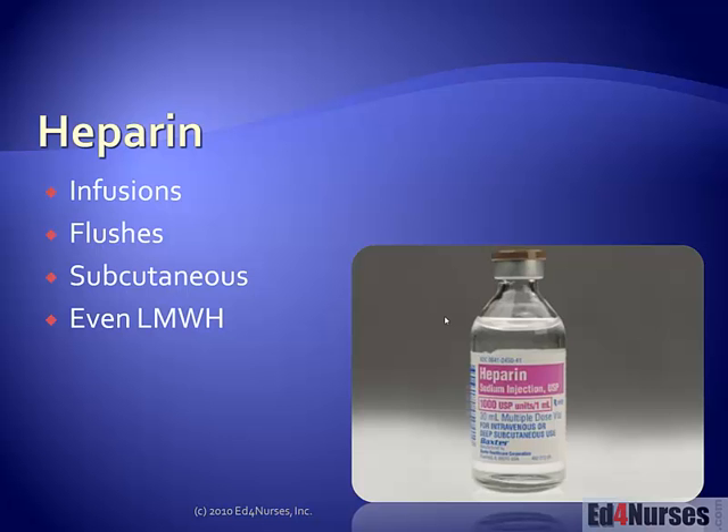Heparin is available to our patients in a variety of different ways. Sometimes our patients are on a heparin infusion — for example, those patients who have clots or pulmonary emboli might be on some kind of infusion of heparin. In addition, many of our patients have heparin flushes of central lines and other types of lines that might expose them to just small amounts of heparin. It is thought that even these tiny amounts of heparin can be enough to sensitize your patient and cause them to develop HIT. We also often give heparin subcutaneously, and even low molecular weight heparins such as Lovenox can also cause heparin induced thrombocytopenia.